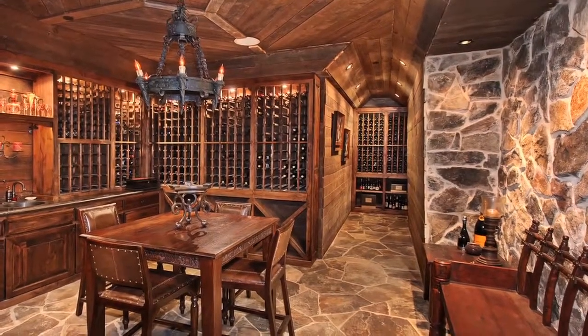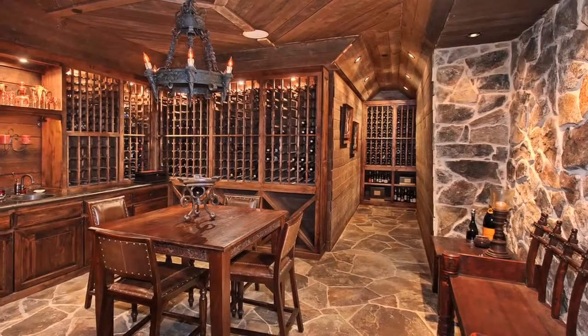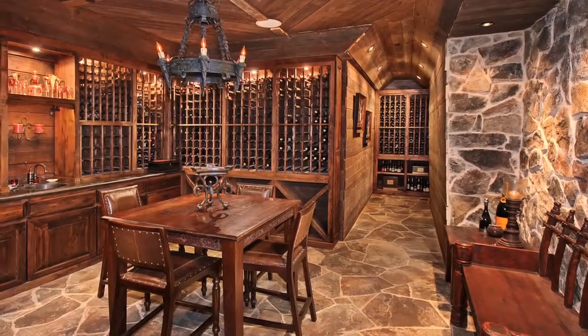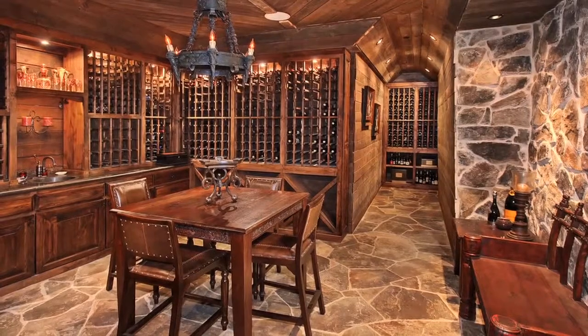The subterranean wine room and storage features stunning ceilings, floor, and walls lined with rock and Wyoming snow fence wood. The custom wine storage cradles up to 2,000 bottles. The cozy wet bar features granite countertops and a tasting sitting area.